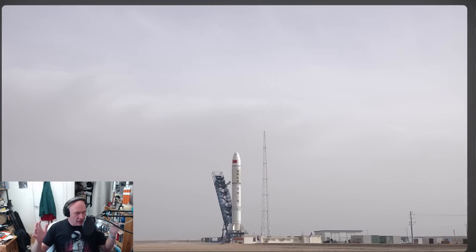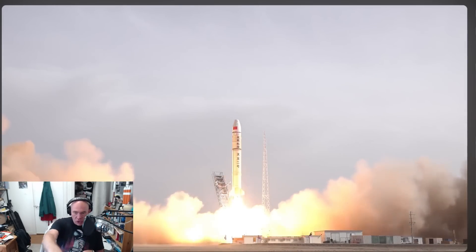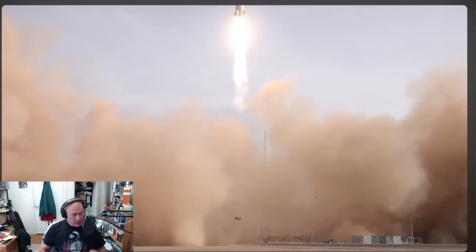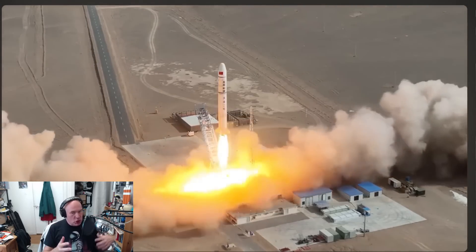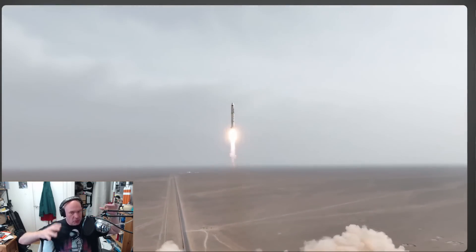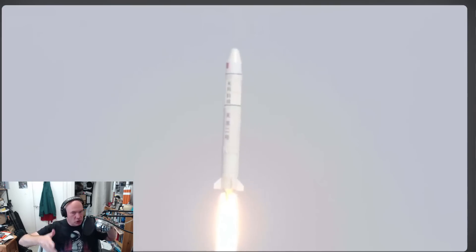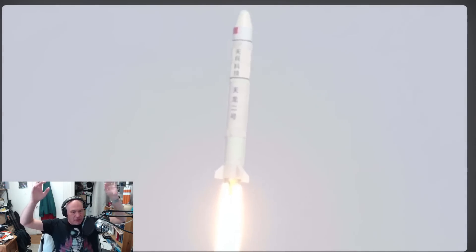Space Pioneer have previously successfully launched the Tianlong 2 — and watch the buildings on the bottom there, you'll notice that this is a fairly destructive test. That rocket was the first privately funded liquid-fueled rocket to succeed on its first attempt, and sure, they probably had a lot of support to claim that record. But this is a lot smaller and a lot less ambitious than Tianlong 3, which is supposed to launch two tons into orbit and has three stages.